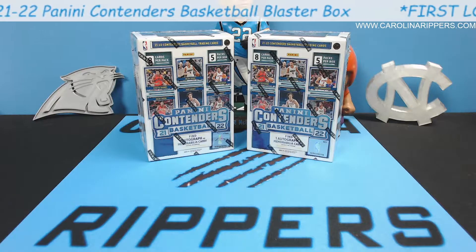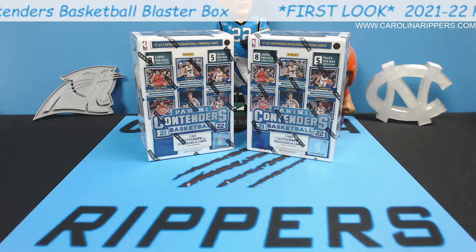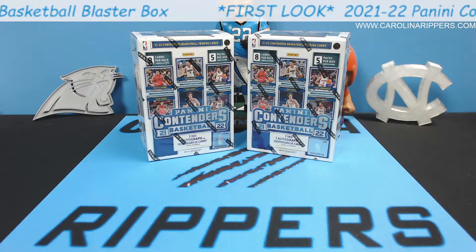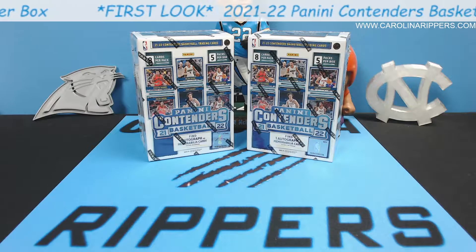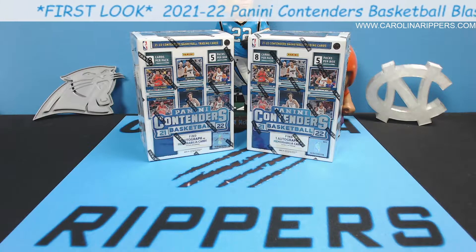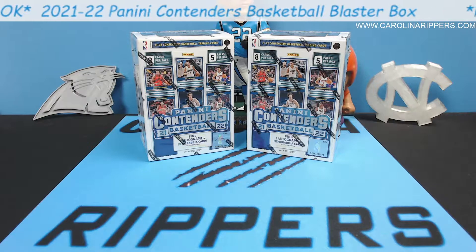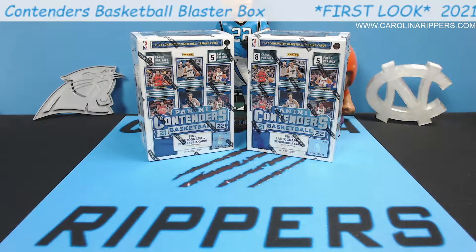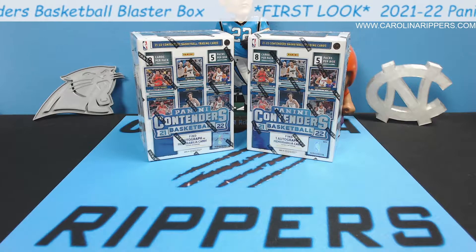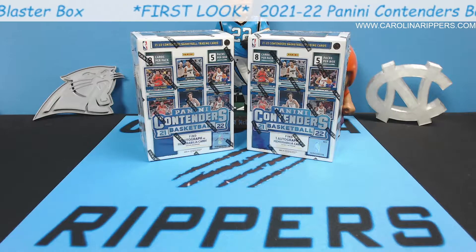Hey guys, Carolina Ripper is back with another video. We're going to do a little basketball today. Basketball has been kind of slow releasing for this season's cards. I think this is only about the fifth, maybe sixth set that's come out for this season, and the playoffs just started. So it's really weird. The craziest thing to me was the most recent set that came out before this was college jerseys. It's so odd how behind basketball is.